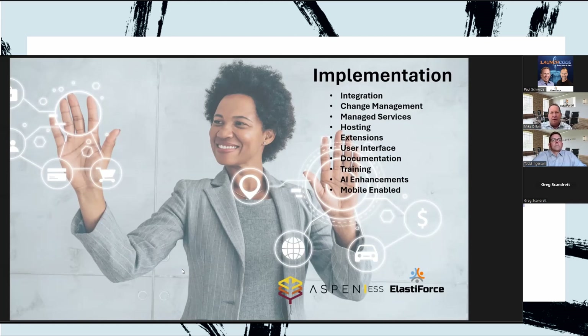When we talk about our partnership, a complete solution is not only the modernization of the code and the app but also a successful implementation of the new application. Customers may be fully capable of taking the new application with the delivered screens and carrying out the full implementation on their own — and we want you enabled and able to do that. But if you decide you need support, ElastiForce can step in and provide a tailored implementation.